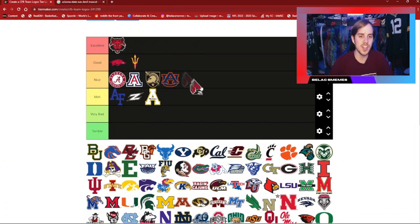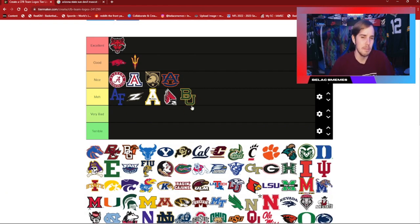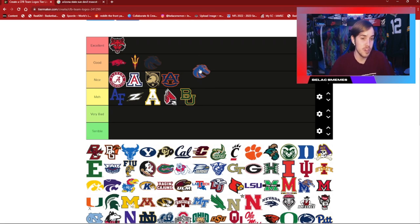Ball State Cardinals — it's okay, not my favorite. Baylor — meh. Boise State — pretty nice in my opinion, I'm going to put that in good. I like the Bronco; they're some type of horse obviously, and I very much like that logo.